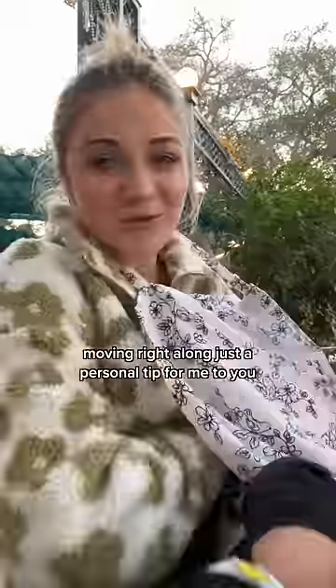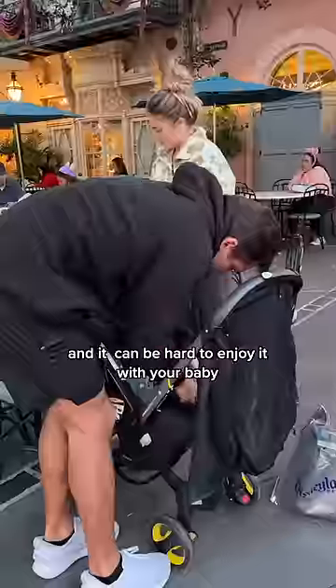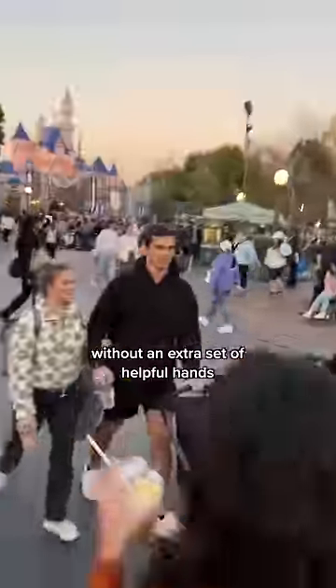And this is Griffin pooping his pants. Moving right along — just a personal tip from me to you: bring a partner along, because it's a lot of responsibility for one person and it can be hard to enjoy it with your baby without an extra set of helpful hands. And caffeine — you're honestly really going to need that too.